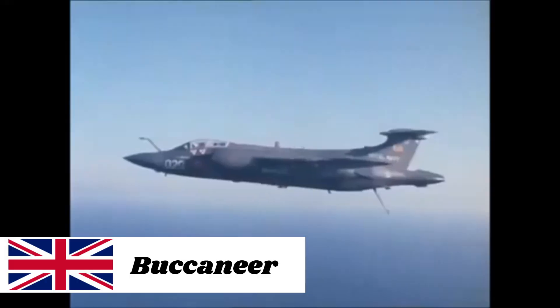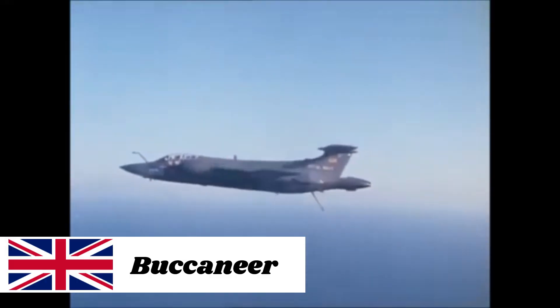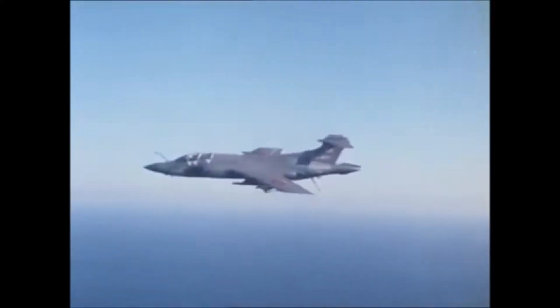Here is, in a nutshell and in no particular order, a list of the best Cold War carrier combat aircraft. The Blackburn Buccaneer is a British attack aircraft. The Buccaneer's specification was developed in reaction to the development of the Soviet Navy's Sverdlov cruisers.